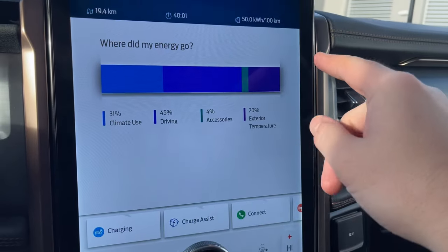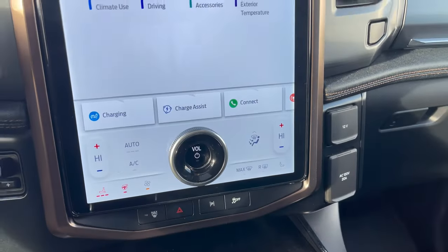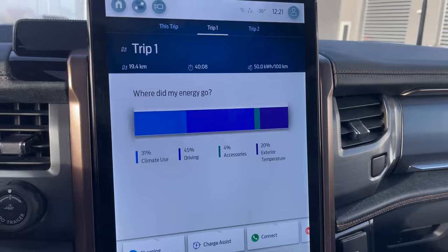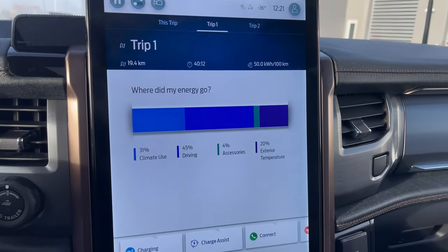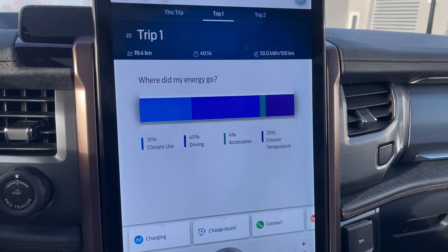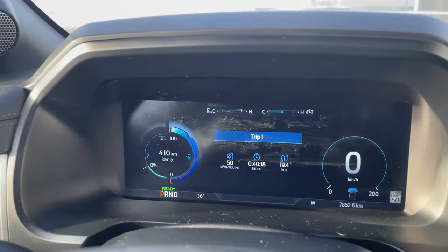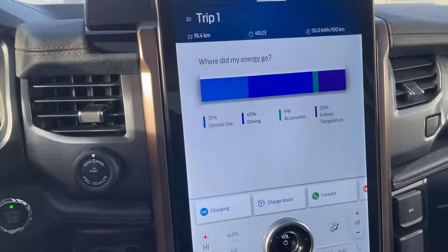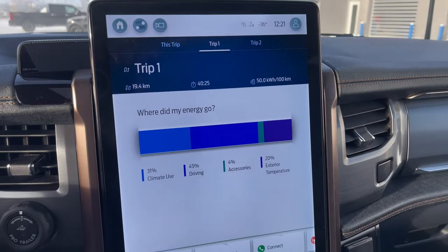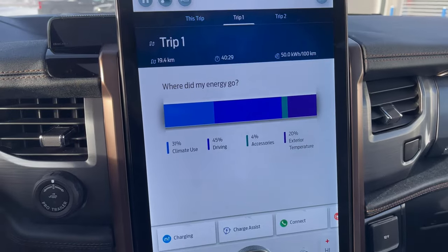If we hit Trip 1, I had reset it to show just the drive. In minus 40 degree weather, it actually performed really well — the truck drove well and didn't sap near as much energy as I thought. After running the vehicle for an hour and driving around town with about 20 kilometers of stop-and-go traffic, it did great. We will do some more tests like this, but now you have an idea of what happens in minus 40.